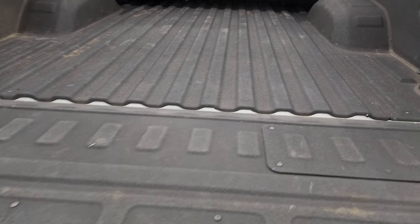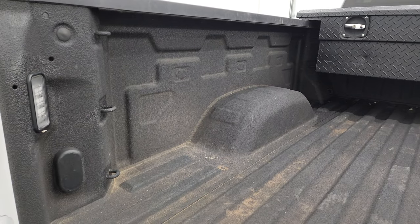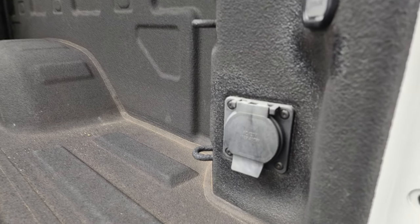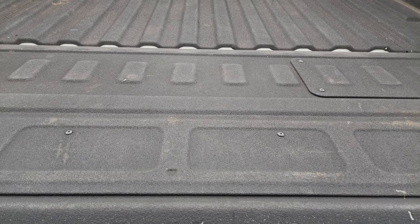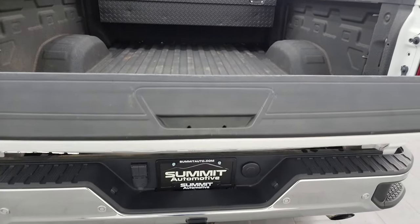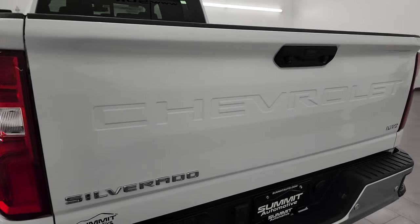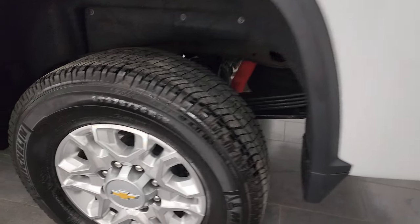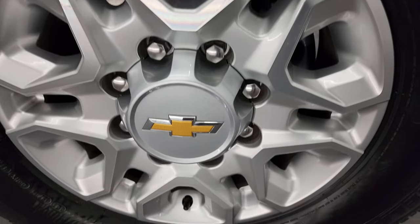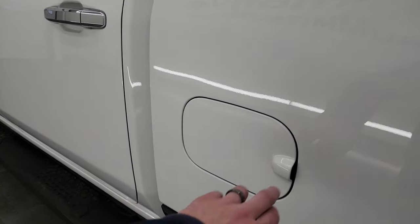Spray-in bed liner. The spray-in bed liner goes onto the tailgate as well. The tailgate goes up and shuts nice and solidly. Back wheel is in nice shape as well, and down the rest of the side, once again, all looks really good.